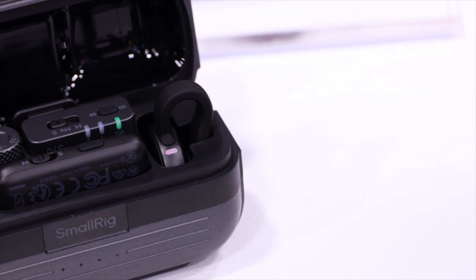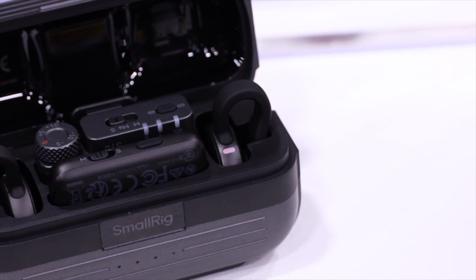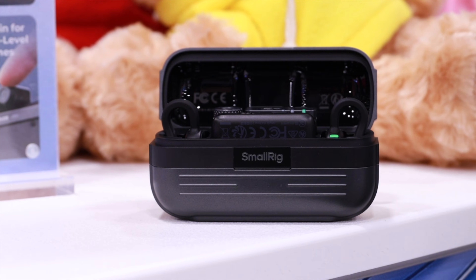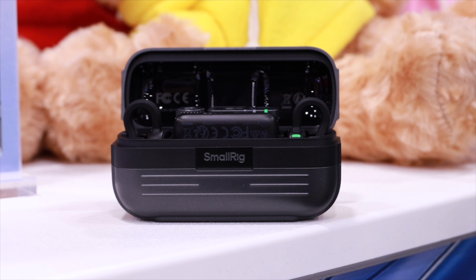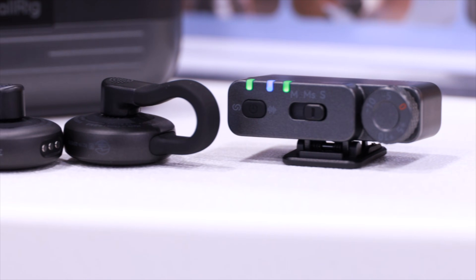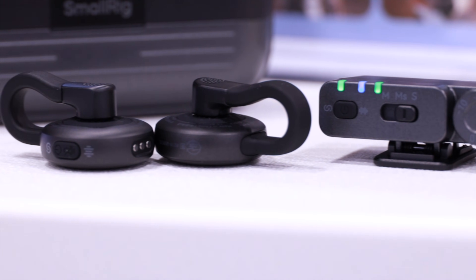I wanted to do a sound comparison — I'm wearing the SmallRig S70 right now, and this is what it sounds like. Now I'm just using the microphone directly from my Canon. The kit comes with everything including two transmitters, the receiver, phone adapters, and a charging case. You get 8 hours of battery life on the mics themselves and a total of 40 hours with the case, so it could easily last the entire show. If you want pro audio that stays out of sight, this is definitely one to consider.